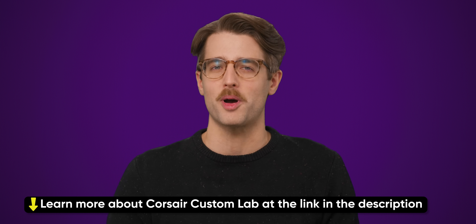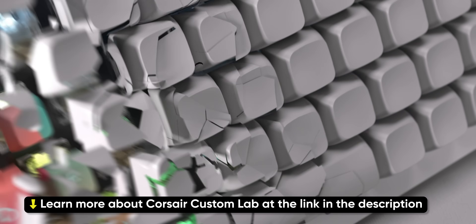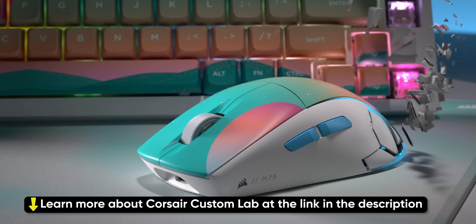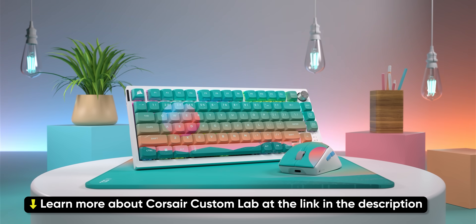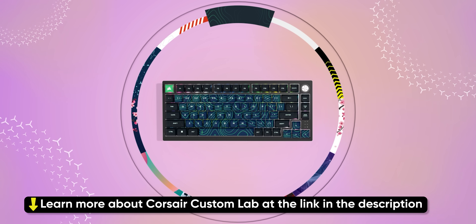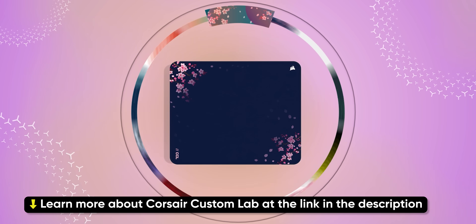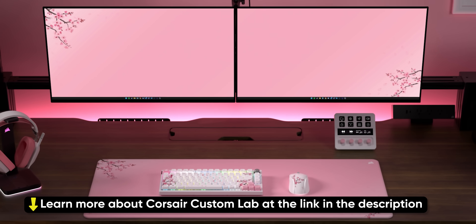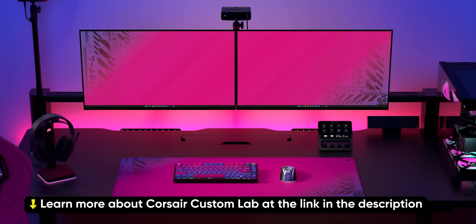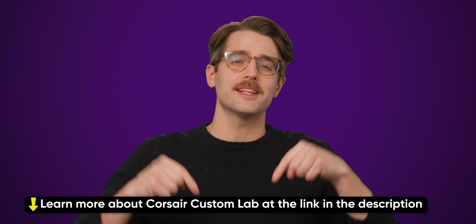We'll explain what that is and how to avoid it after we say thanks to our sponsor, Corsair. Corsair Custom Lab allows you to create a gaming setup as unique as you are. Start with a product like their K65 Plus wireless keyboard and select from a variety of different themed keycaps to match your style. From there, you can add a mouse and a mouse pad to complete the look. Corsair handles all the heavy lifting for you — just make your custom creation and they'll build it and ship it right to you. Learn more at the link in the description.